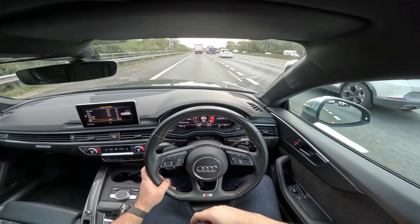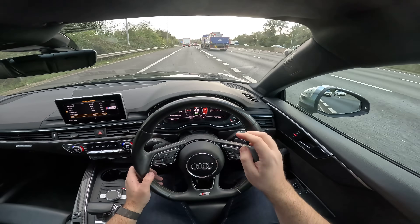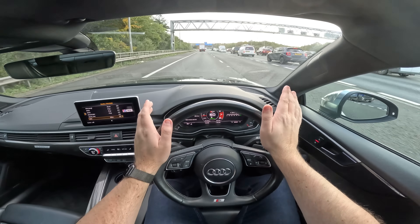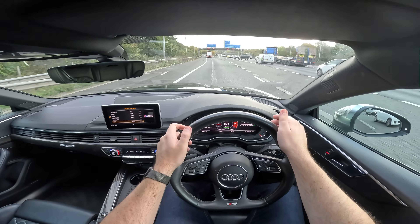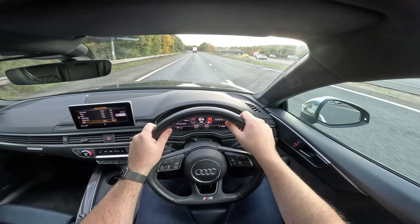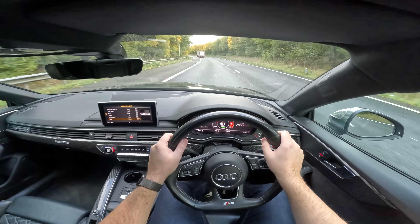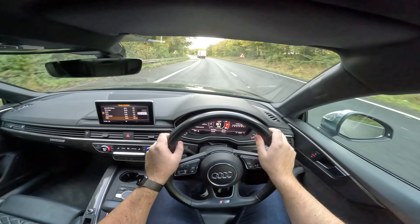We managed 38 miles per gallon, which is pretty much bang on what I said it would do. If there wasn't traffic and we had a slightly longer stretch of road, this thing would easily touch 40 MPG. It's pretty efficient given the power, especially considering this thing weighs nearly 1.65 tons — so it's not a lightweight. Now let's move on to the key thing: do you need an RS5, or is the S5 fun enough? Let's get to a B-road and find out.